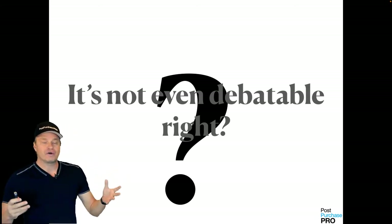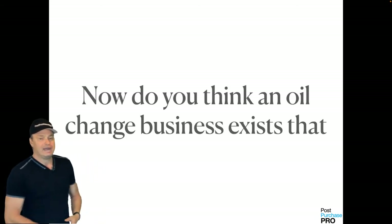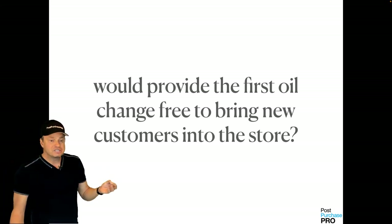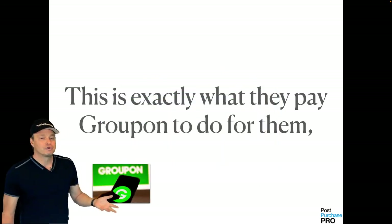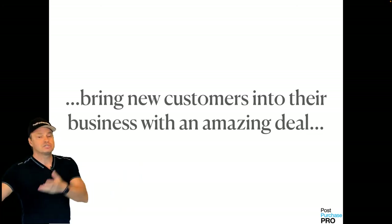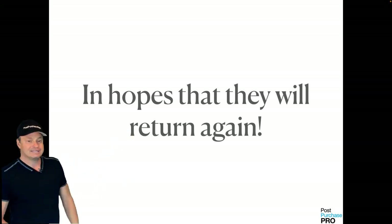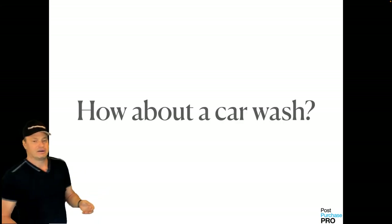An offer so crazy that your customer would feel stupid not taking you up on it. Do you think an oil change business exists that would provide the first oil change free just to bring new customers into the store? Of course — this is exactly what they paid Groupon to do. Bring new customers into your business with an amazing deal in hopes they'll return again. It's not rocket science, it's not magic — it's just good business.